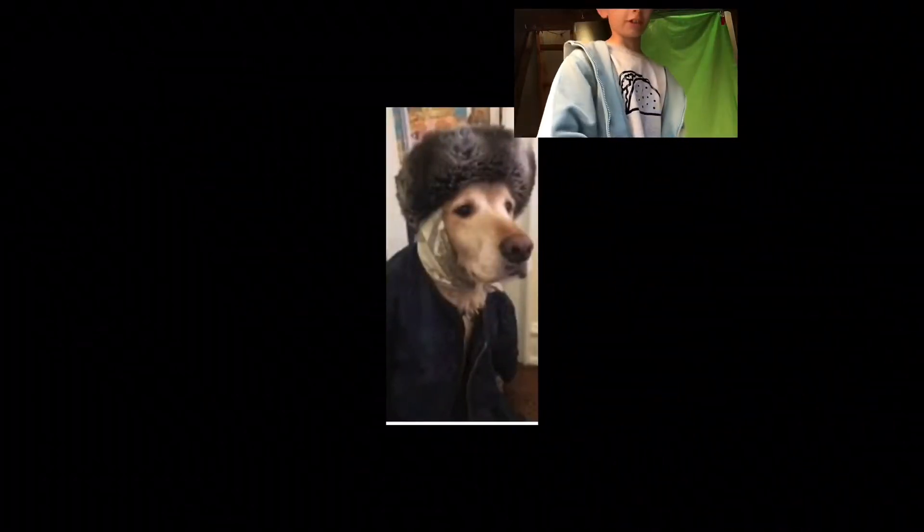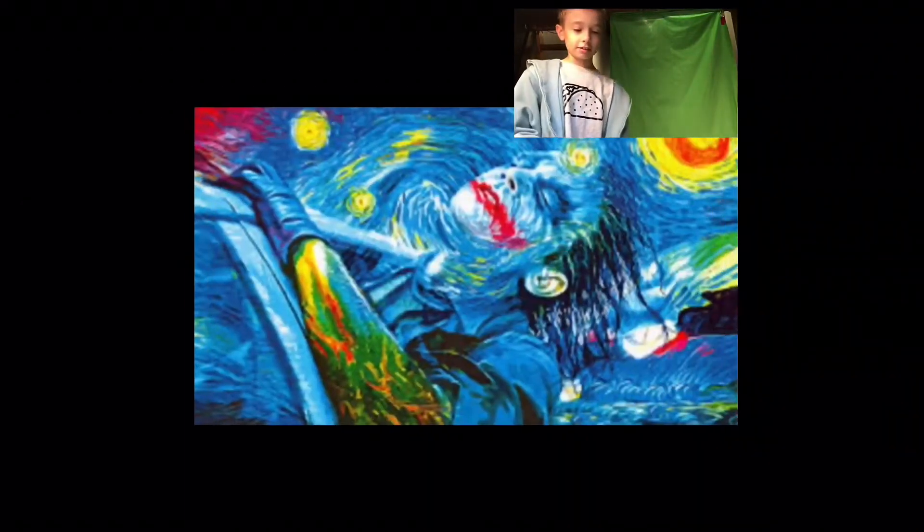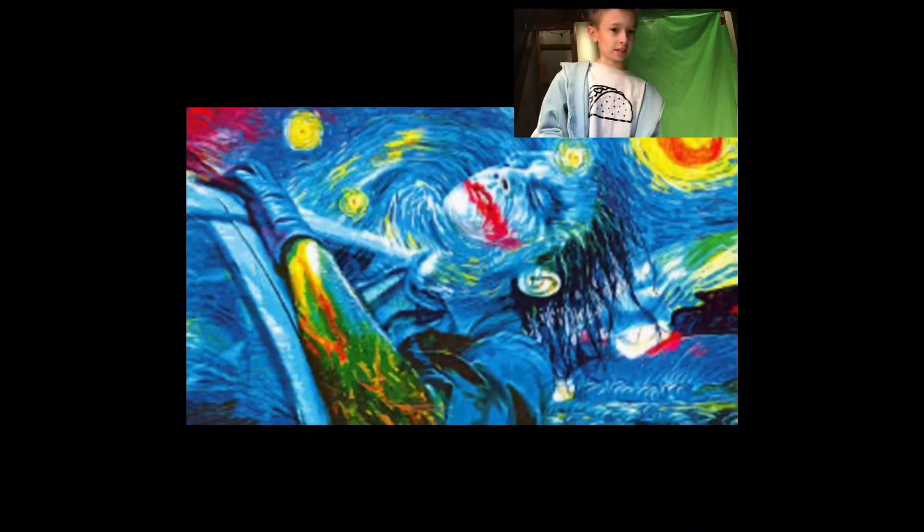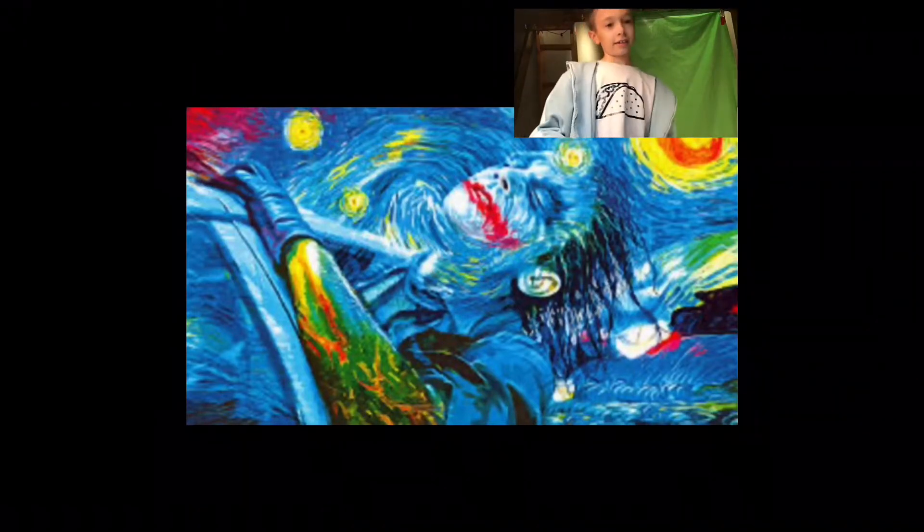Outstanding. A plus for the dog. This is basically the most famous art you're ever gonna get that's actually fairly new.